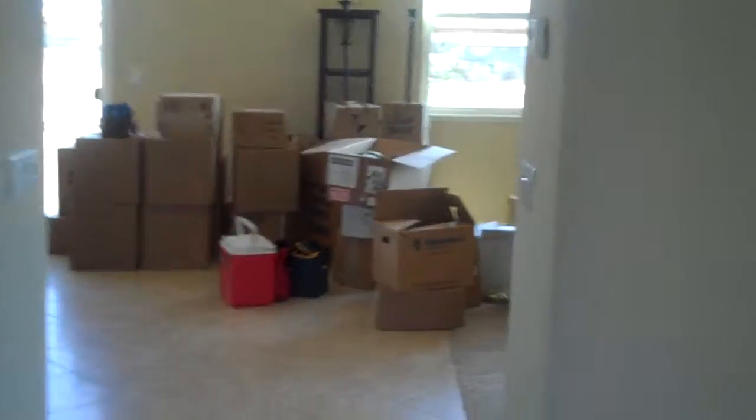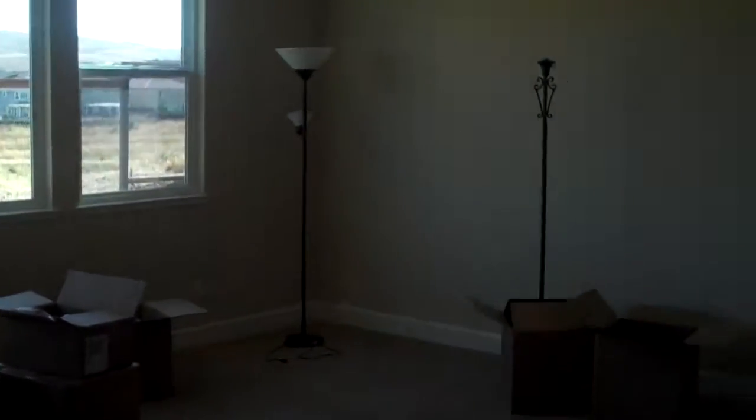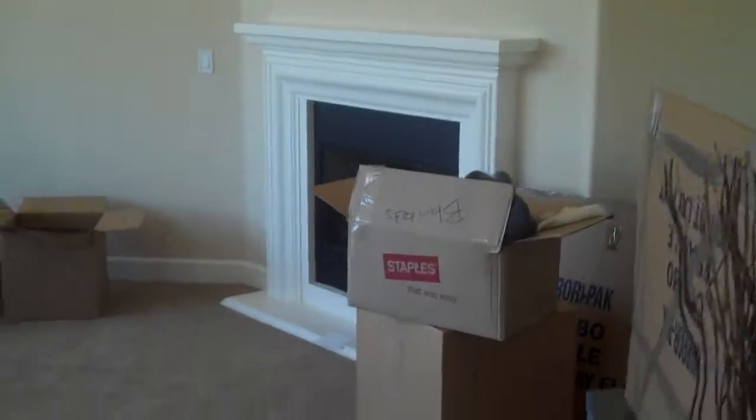Dining room set up with some borrowed furniture. Here's the living room — couches should be coming this week. TV is still in boxes.